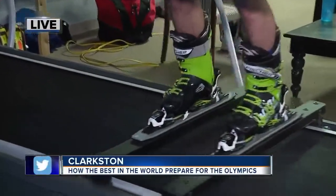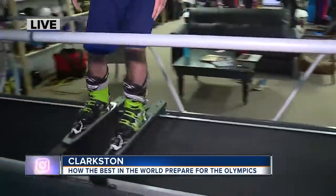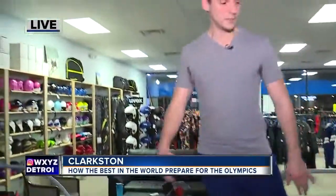We're inside Vertical Drop Ski Shop — check this out. My feet are no longer on the ground. We're actually testing out this simulator. Believe it or not, this is the exact same type of simulator that some of the people on the Alpine skiing team for Team USA use, and this is how they get good in the offseason.